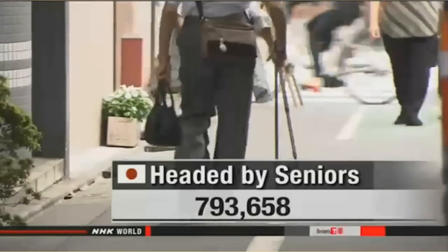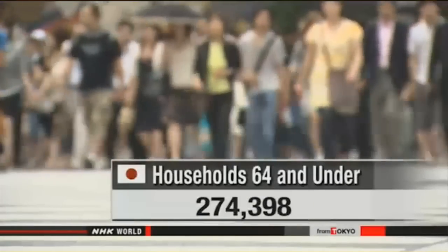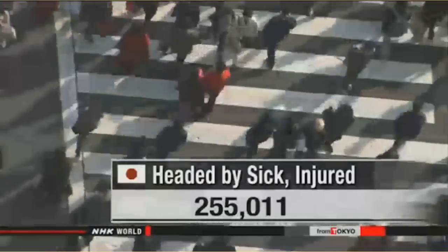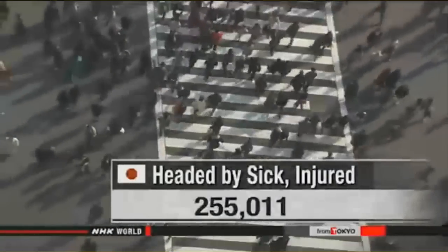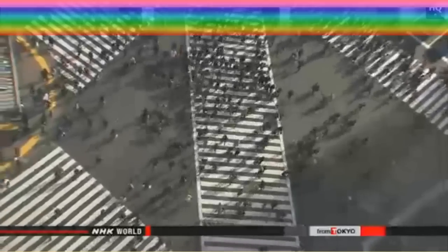That figure was up by more than 1,400. Younger recipients fell by more than 500 to 274,000. Welfare households with members who are sick or injured stayed almost flat at 255,000. Ministry officials say the number of those who will need assistance will likely rise in the future along with the aging population.